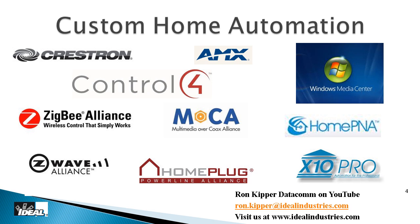Besides wired and wireless, there's a group we refer to as 'no new wire' technologies. An example is MOCA — Multimedia Over Coax Alliance. You've probably seen the DirecTV commercial where a guy watches a movie in one room, moves to the kitchen, and picks up the same movie at the exact same spot — that's MOCA technology. Cable TV companies are also starting to utilize it, potentially controlling multiple TVs through one set-top box.